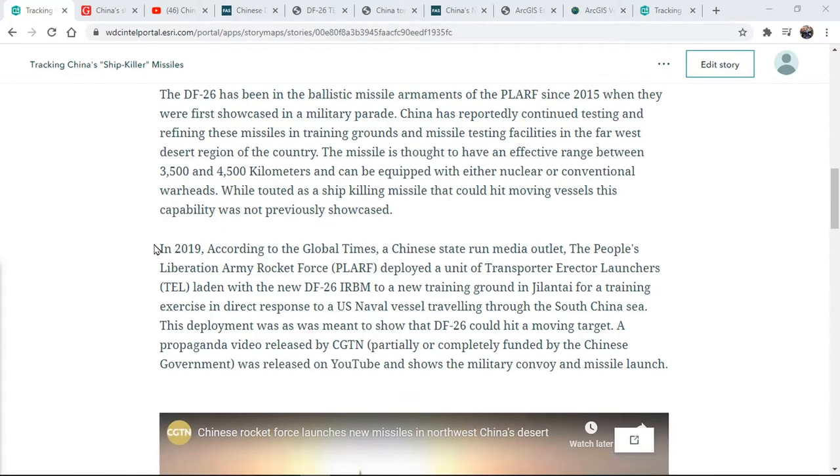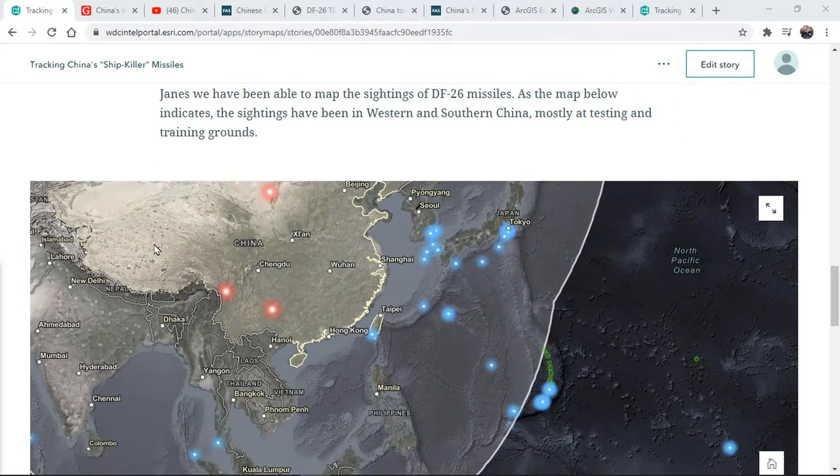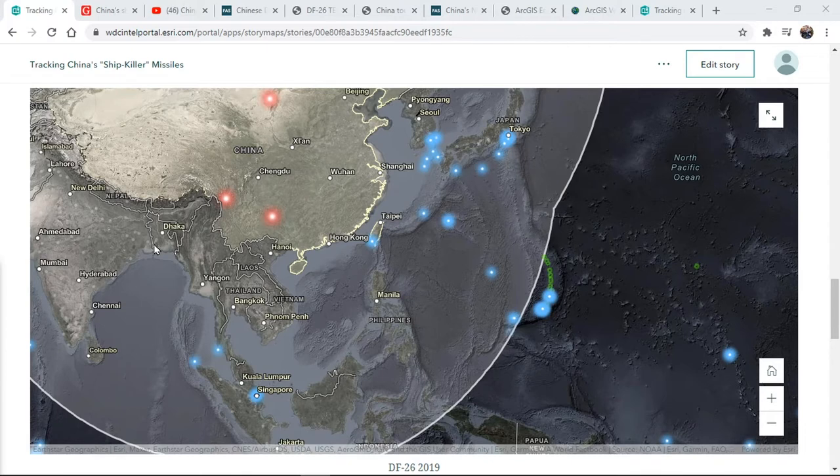I composed this story map briefing with the latest in Esri technology and unconventional sources I was able to access while at home. I want to show you how we got here and how access to the latest technology allowed us to stay vigilant even while working remotely due to COVID-19.